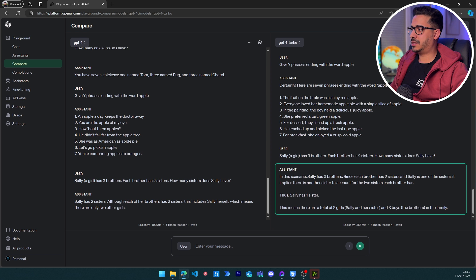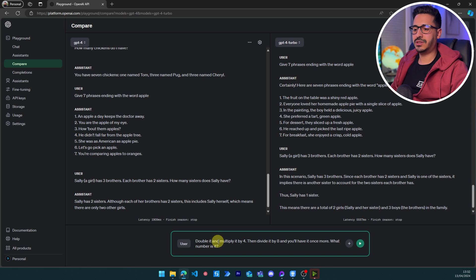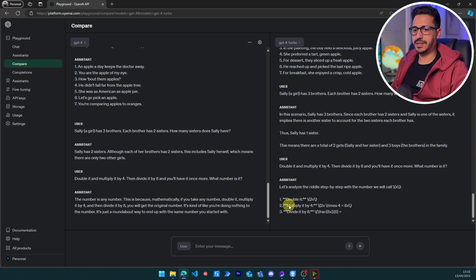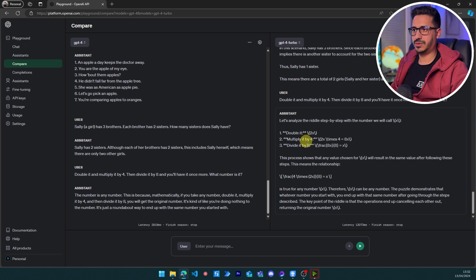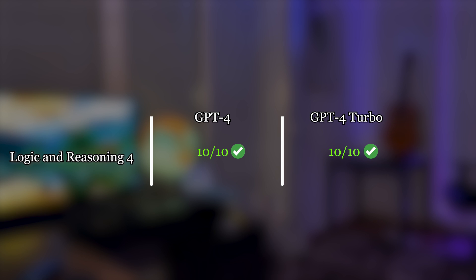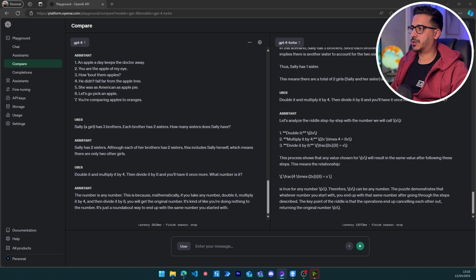Another reasoning and math riddle: 'Double it and multiply it by four, then divide it by eight and you will have it once more — what number is it?' The catch is that the answer is every number, because multiplying by 2 and then 4 is multiplying by 8, then dividing by 8 returns the original. Both GPT-4 and GPT-4 Turbo correctly answer 'any number x' with the full mathematical reasoning — both pass with flying colors.